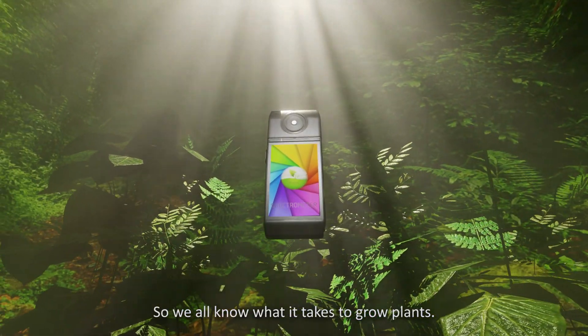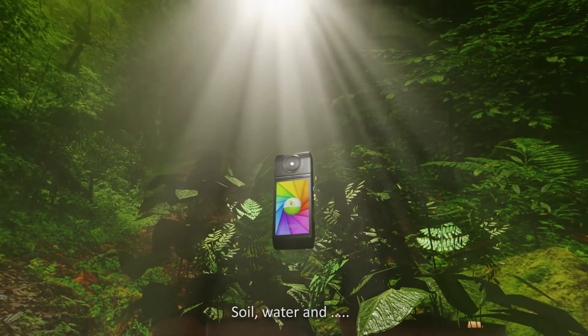So we all know what it takes to grow plants: soil, water, and a light bulb.